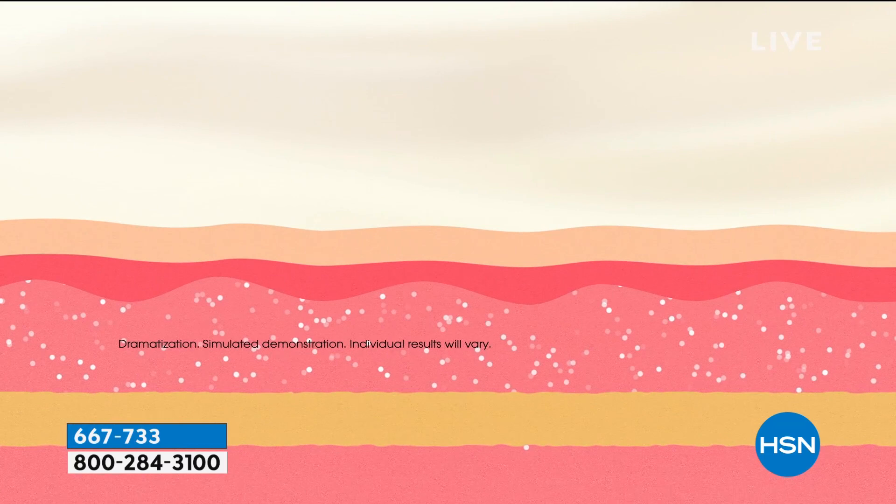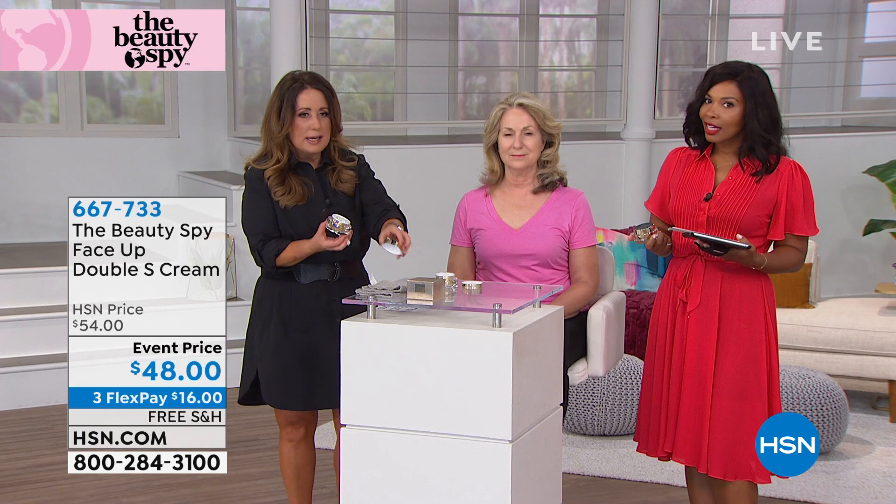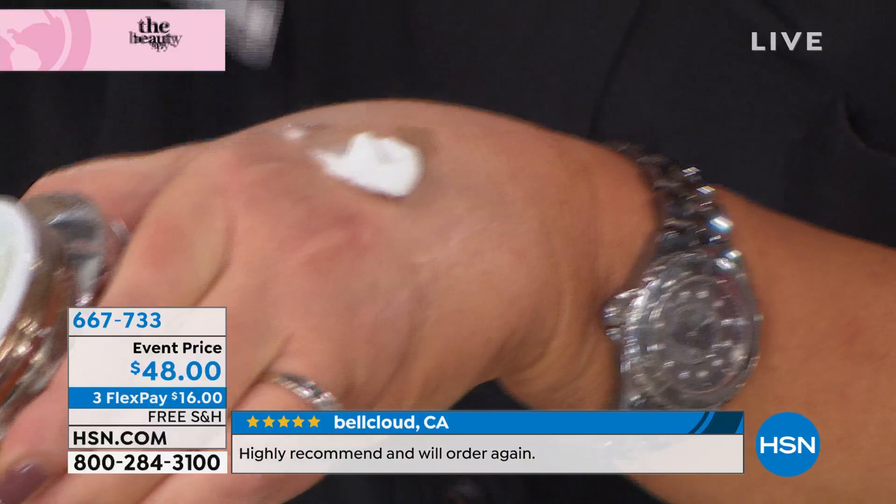The cream gets on top of the skin and has the ability — because it contains four types of hyaluronic acid — the molecule is small enough to penetrate the skin, to give you moisture, hydration, and softening of the lines and wrinkles. It is so cool. And if you take a look at it up close, I don't know if you can even see this at home.